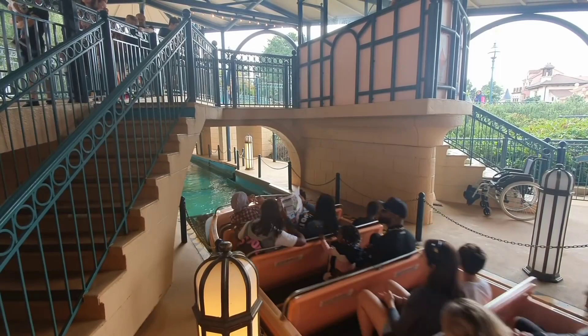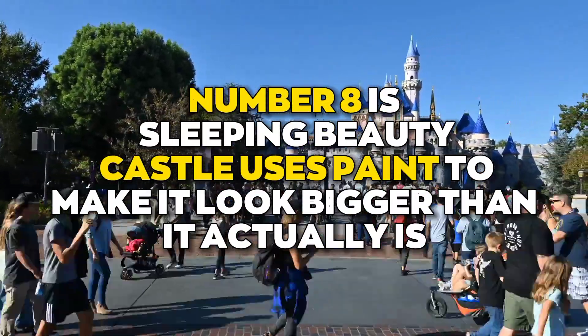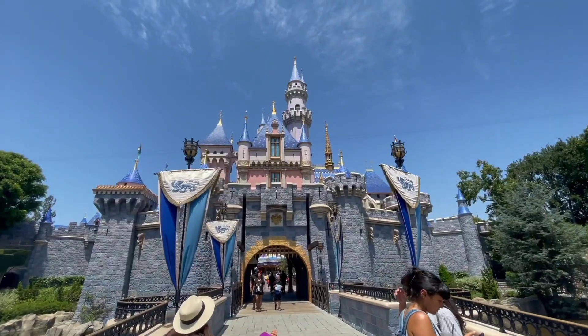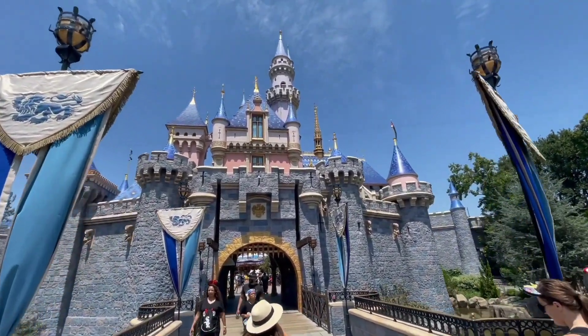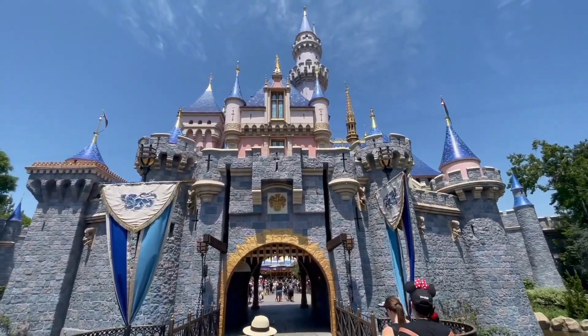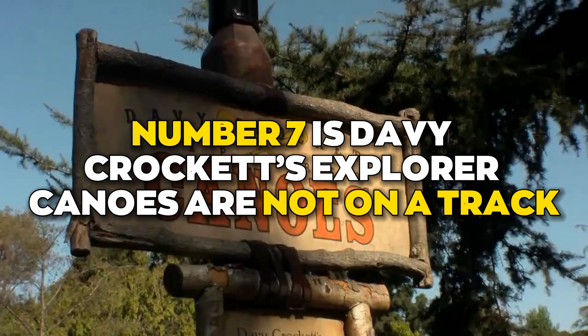Number eight is Sleeping Beauty Castle, which uses paint to make it look bigger than it actually is. Disneyland's Sleeping Beauty Castle is a mere 77 feet tall. The warmer pink hues are used on the lower towers, and the team gradually added blue to lighten the colors near the top to make it look big and grand.